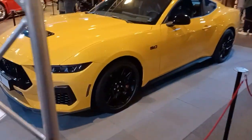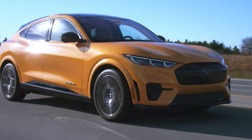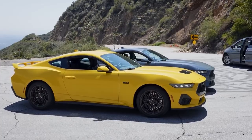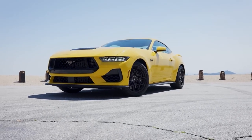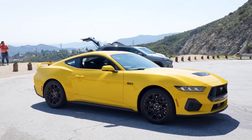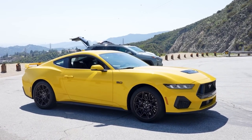This vibrant canary-like hue is a departure from the more subdued color options of previous Mustang models, and it embodies the spirit of the iconic muscle car perfectly. The color's vibrancy is further enhanced by Mustang's sleek and aerodynamic design, which allows it to catch the light in all the right ways, making it truly stand out in any setting.